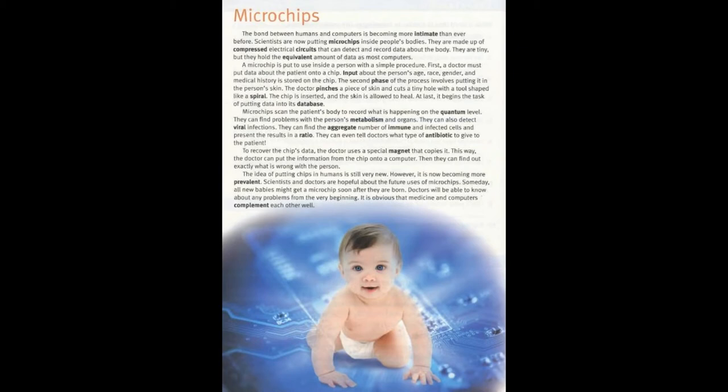Microchips. The bond between humans and computers is becoming more intimate than ever before. Scientists are now putting microchips inside people's bodies. They are made up of compressed electrical circuits that can detect and record data about the body. They are tiny, but they hold the equivalent amount of data as most computers.